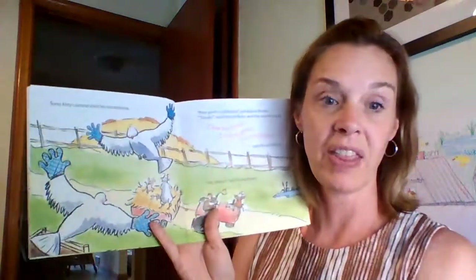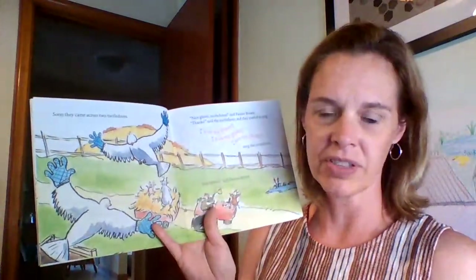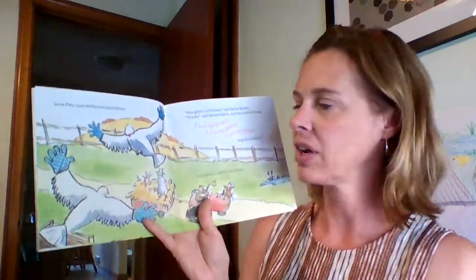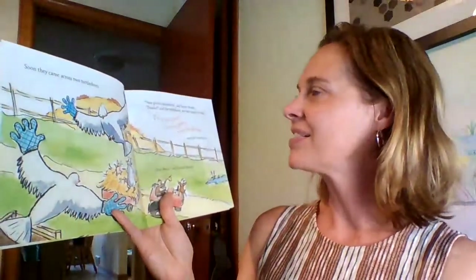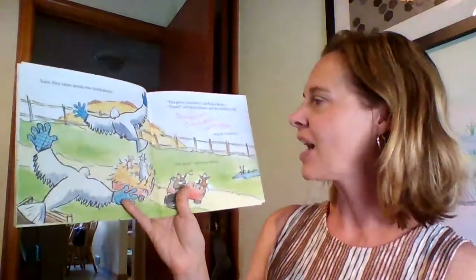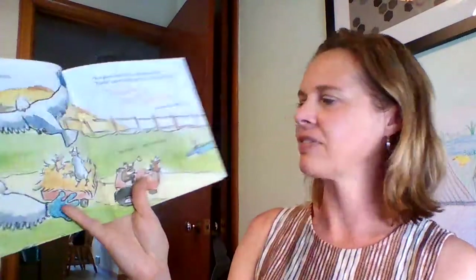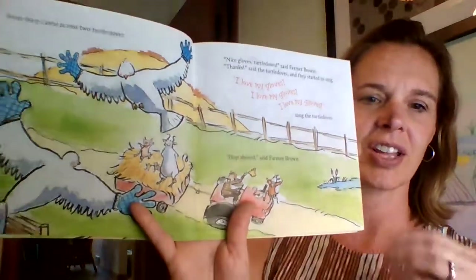And soon they came across two turtle doves. Now, a turtle dove isn't a turtle at all — it's a type of bird. There are these white birds called turtle doves. 'Nice gloves, turtle doves,' said Farmer Brown. 'Thanks,' said the turtle doves, and they started to sing. 'I love my gloves,' sang the turtle doves. Doves and gloves rhyme! 'Hop aboard,' said Farmer Brown. And look — they're all on the tractor, or in the wagon.